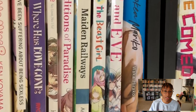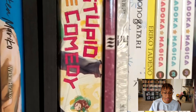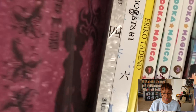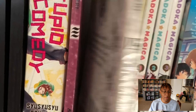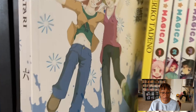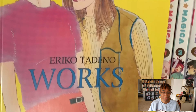My Broken Mariko is so sad and so wonderful — I loved it. Stupid Love Comedy, very cute. These that I'm showing right now I have not read — they are yuri. My friend Elithas had said that these were on sale on a website and I bought them because it's yuri. He said these are important and I should have them.